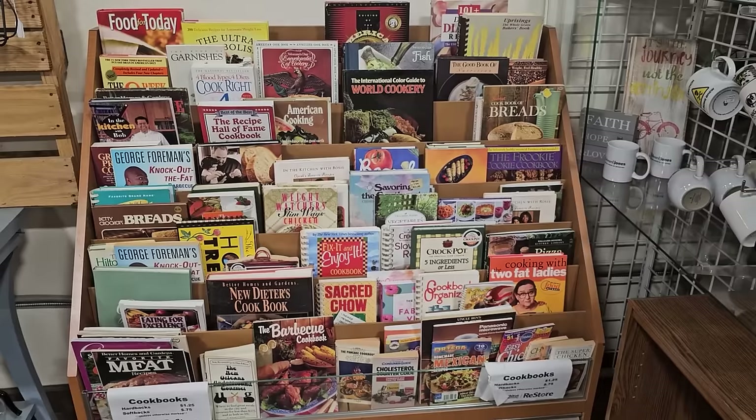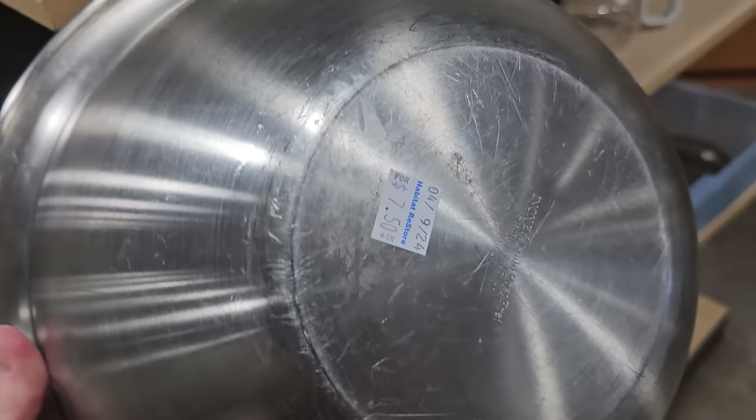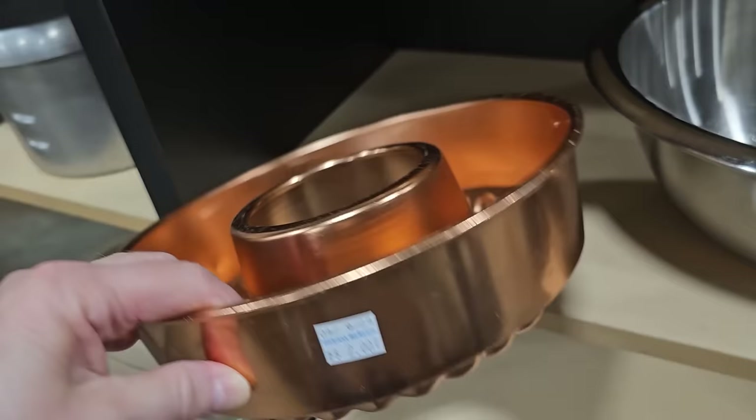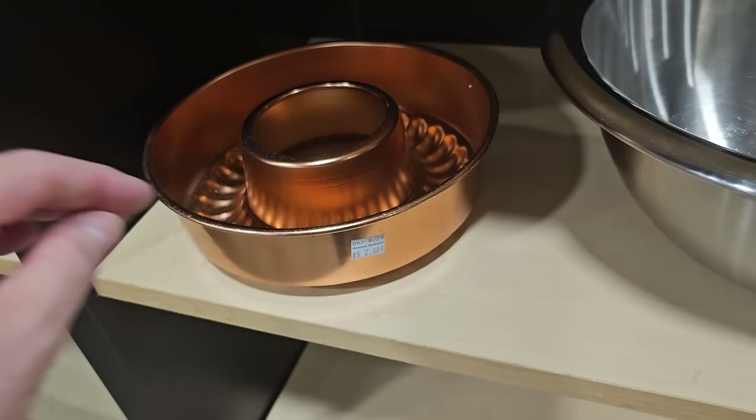Here's a large mixing bowl for $7.50. And I like this copper bundt pan for $2. Did y'all grow up with your grandma having one of these? It's $10 for a cast iron skillet.